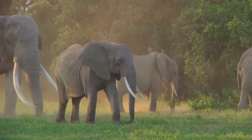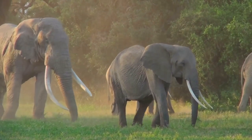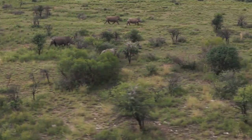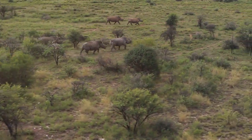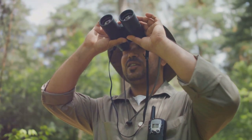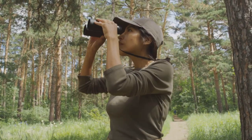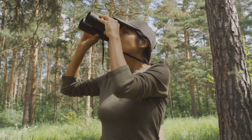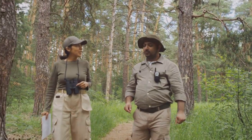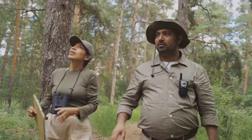The illegal wildlife trade is a multi-billion dollar industry pushing many endangered species towards the brink of extinction. This illicit activity not only threatens the survival of these majestic creatures but also disrupts entire ecosystems, causing irreversible damage to our planet's biodiversity. Poachers, driven by greed and fueled by sophisticated networks, pose a constant threat to wildlife around the globe. They employ advanced technology such as GPS and high-powered binoculars to track and capture their targets, making it increasingly difficult for traditional conservation methods to keep up.